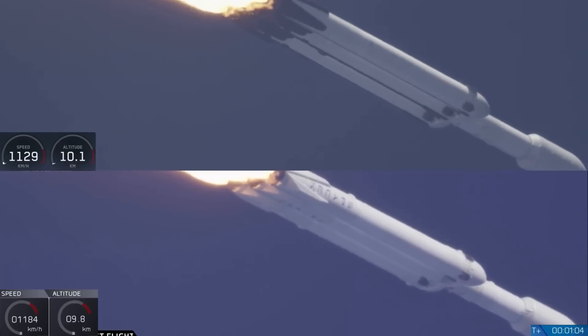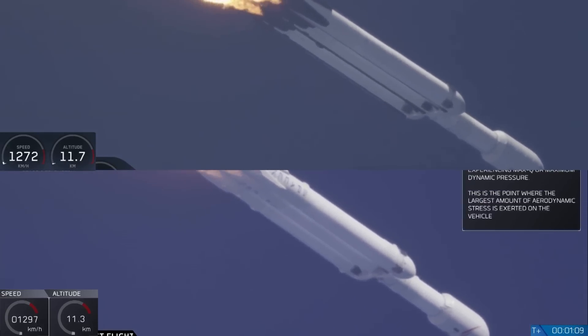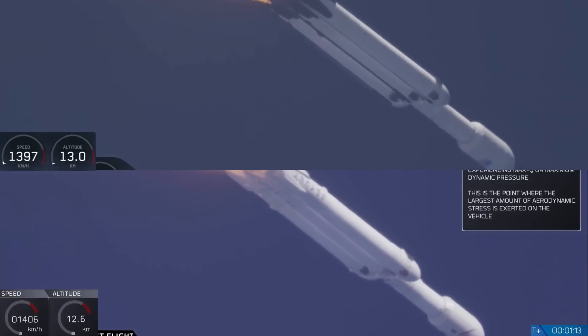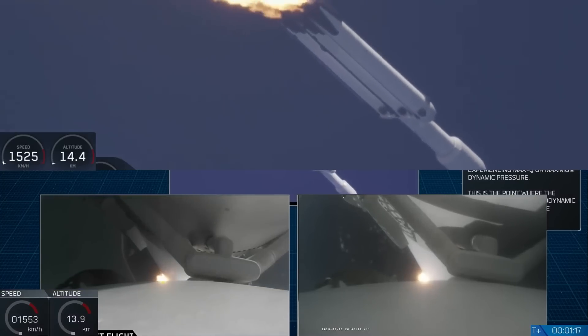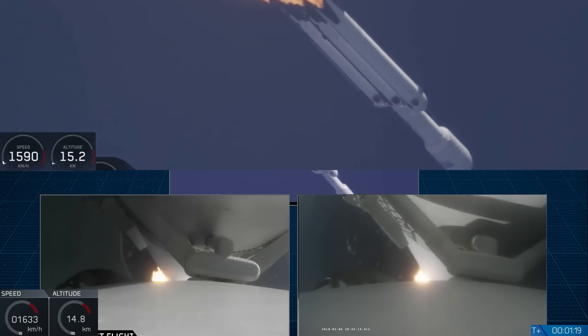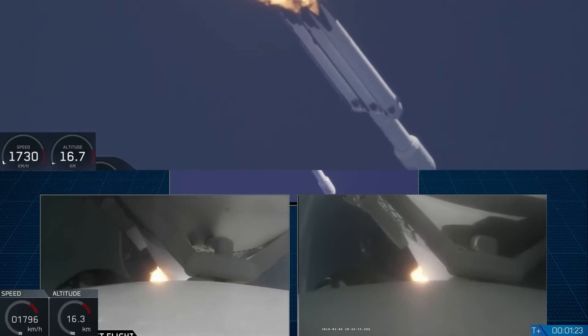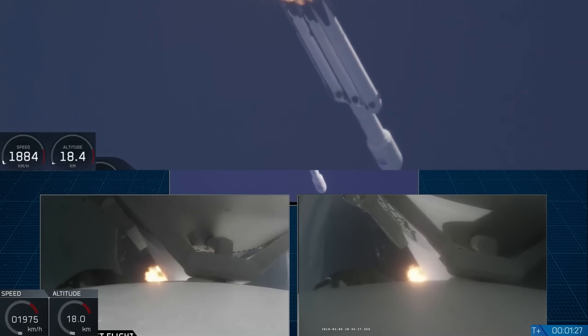Vehicle is supersonic. Side boosters are now throttling back up to full power. We're past Max-Q, the period of maximum loads on the vehicle.